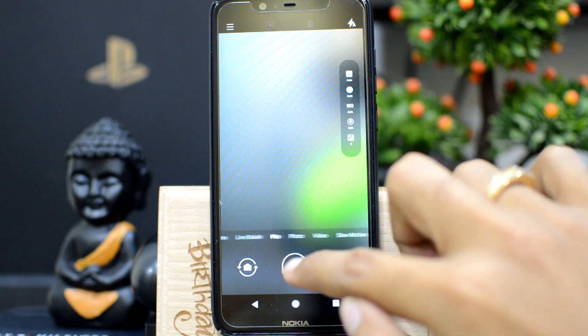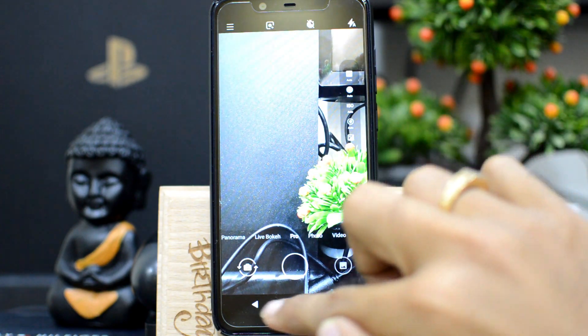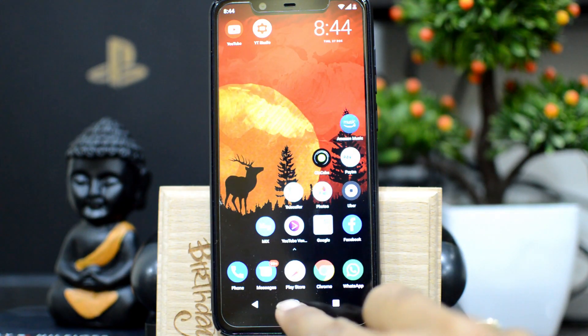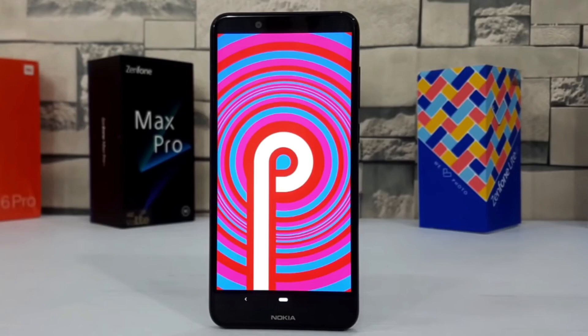We can go to pro mode, live bokeh, panorama modes, and more — this is so cool. The navigation buttons also look fantastic. So this was the quick review of the Nokia 5.1 Plus Android Pie update. I'll also do a thorough review of all the changes of Android Pie on the Nokia 5.1 Plus in a day or two.